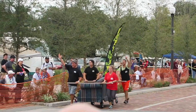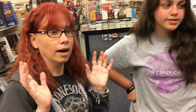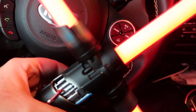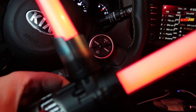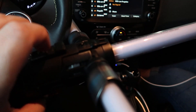Kylo Ren is in the house. Now of course I can't bring this in, by the way. This is the Disney Parks exclusive Kylo Ren Saber. You actually can bring the Saber in, but you can't ignite it inside.